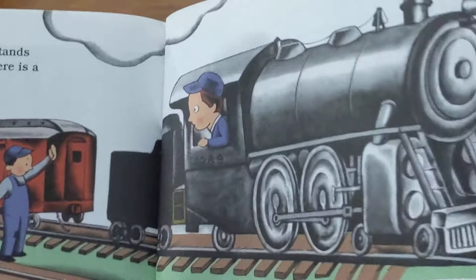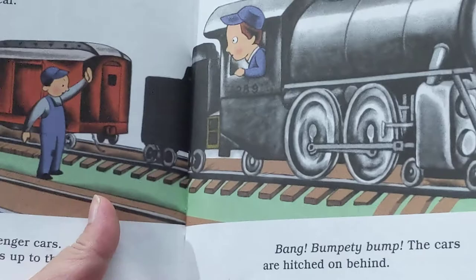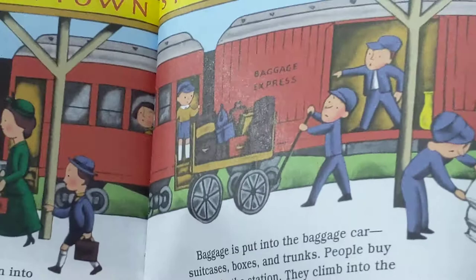The rest of the train stands waiting on the track. There is a mail and baggage car. There are two passenger cars. The little engine backs up to them. Bang! Bumpity bump! The cars are hitched on behind.